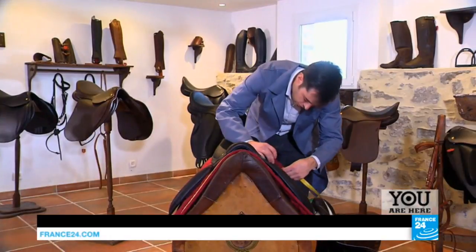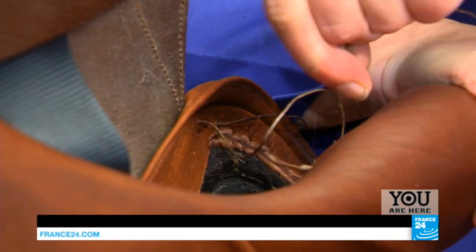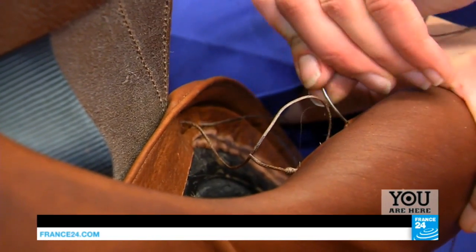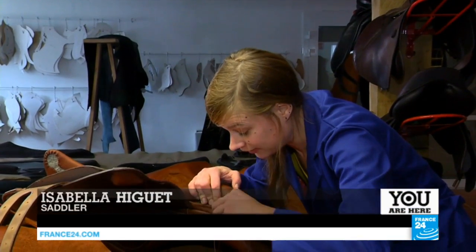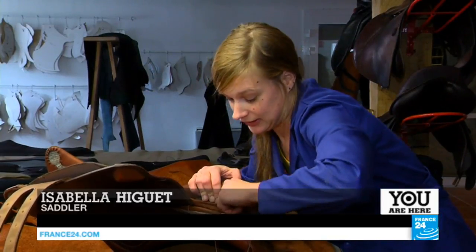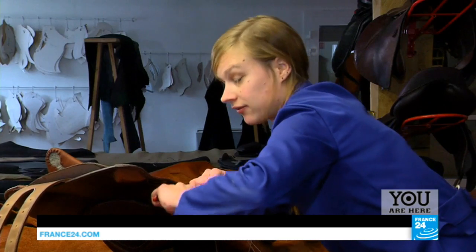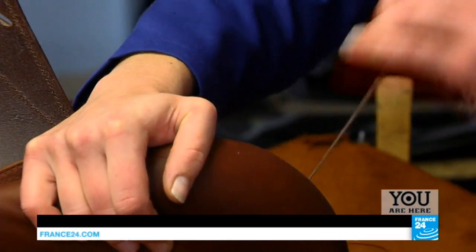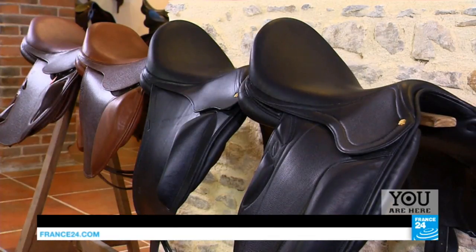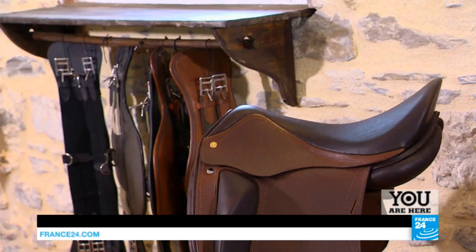I'm just checking that each part is in the right place and that the symmetry is correct. This one's good. How long can a saddle last? It depends on how they're maintained. There are people who look after their saddles well, and it can last a lifetime. But there are a lot of people who maybe don't use the right cleaning products or oil them too much. You only have to oil a saddle twice a year. Each one we do is satisfying because we've made it with our own hands. Each one is a work of art, and each one tells its own story.